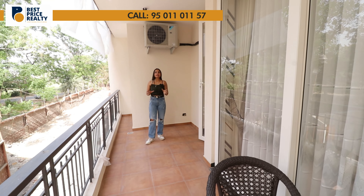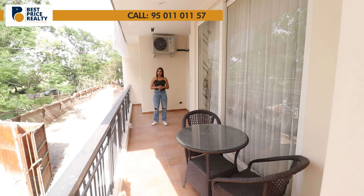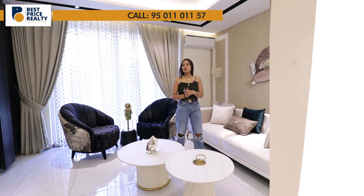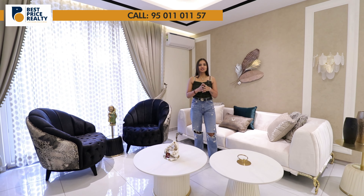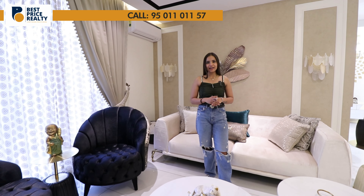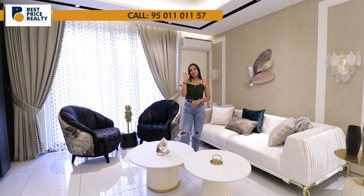The balcony here is almost 6 feet wide and approximately 35 feet long, connected to your third bedroom. I hope you enjoyed today's project review of this spacious three-side open 4BHK apartment. Please give us your review in the comment section, don't forget to like, subscribe and share our YouTube channel. See you guys on our next video with a new project. Till then take care, bye bye.